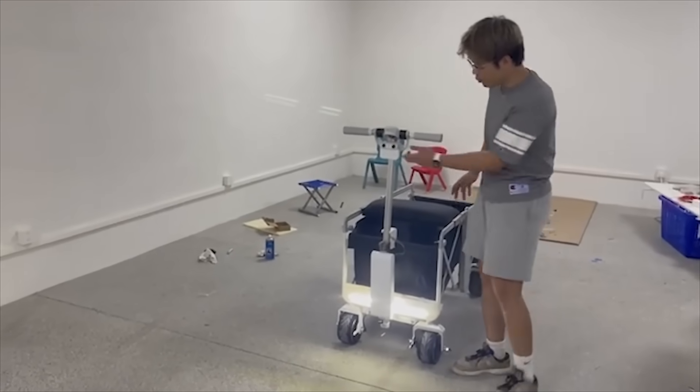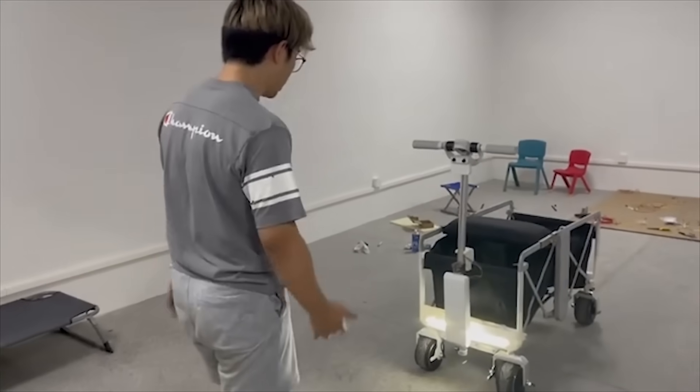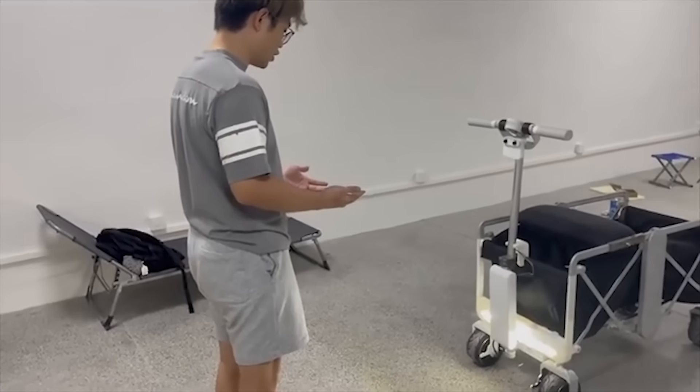We also have the smart camera in here. When I move, the car will move. When I stop, the car will stop.